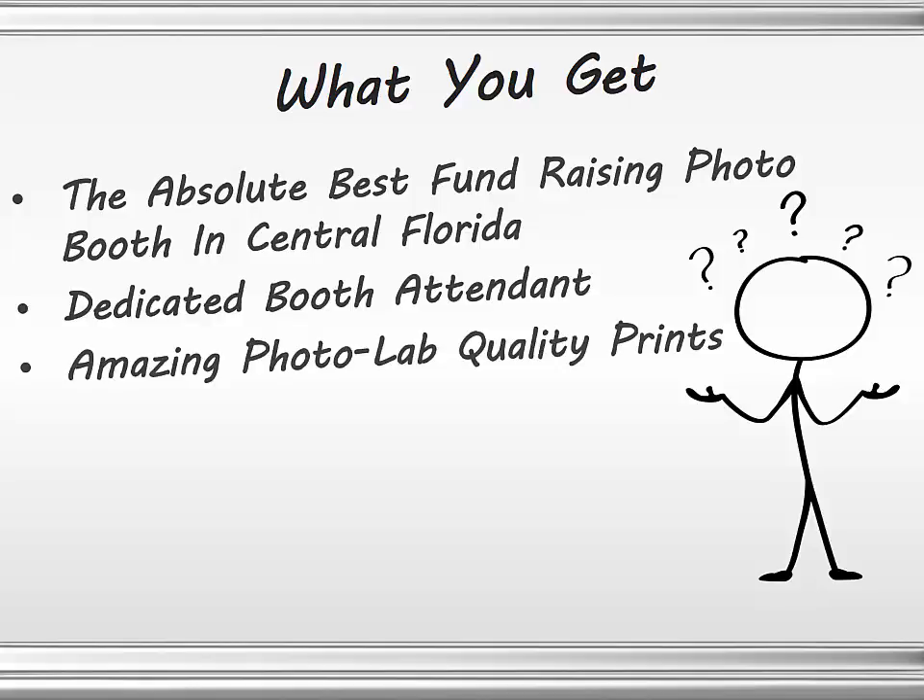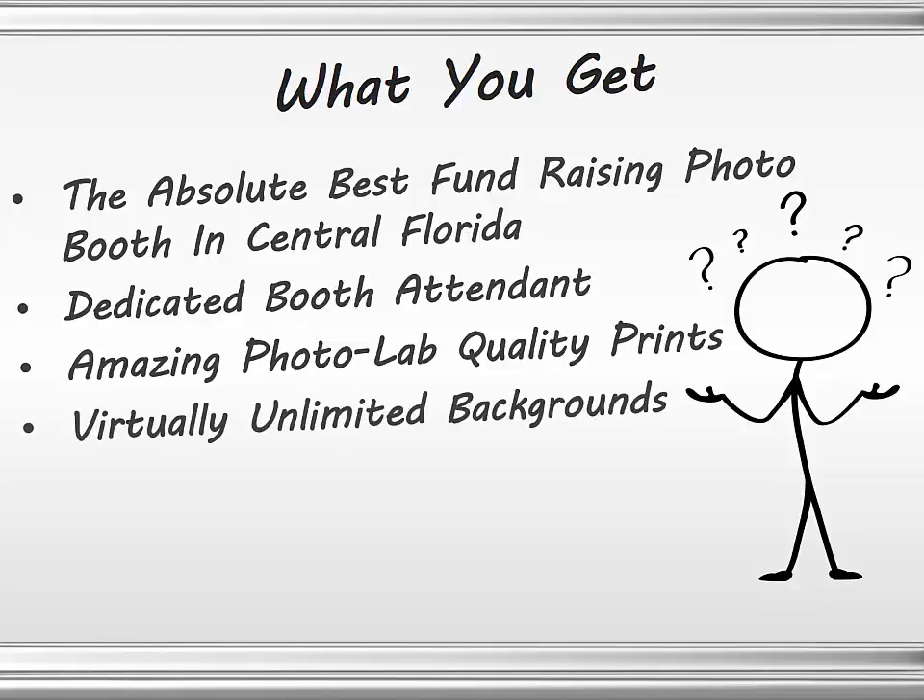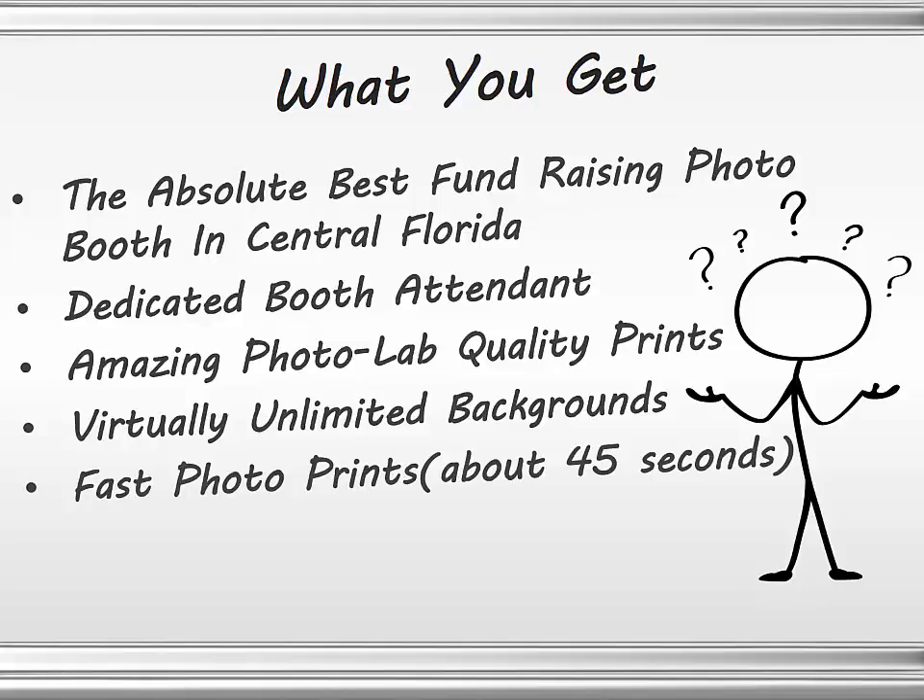You get amazing photo lab quality prints. This isn't inkjet printing, this isn't even laser printing — this is dye sublimation, the same quality you would get from a high-quality photographer. You get virtually unlimited backgrounds with 500 stock backgrounds. We can put you in outer space, the seven wonders of the world, the base of the pyramids, or the White House front lawn. We will also create a dedicated background for your event using your logos or a special background — whatever you wish, it's all included. You also get fast photo printouts: about 45 seconds from shutter click to delivery.